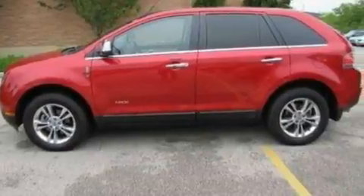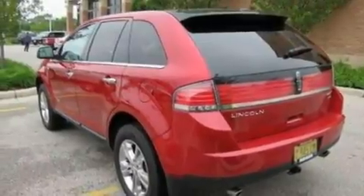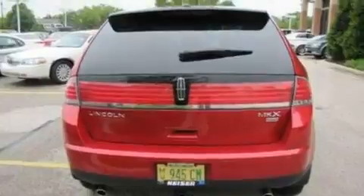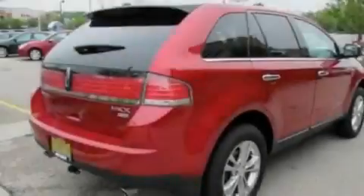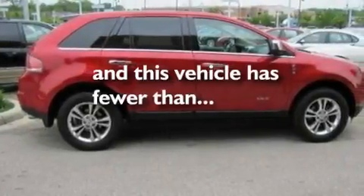Its top features include memory settings for the driver's seat positions, so you can recall your favorite position with the push of one button, heated front seats, a power rear liftgate, a 6-speaker audio system, leather seats, four-wheel independent suspension, big 18-inch wheels, a low-tire pressure indicator, air conditioning with automatic climate control, and this vehicle has fewer than 35,000 miles on the odometer.